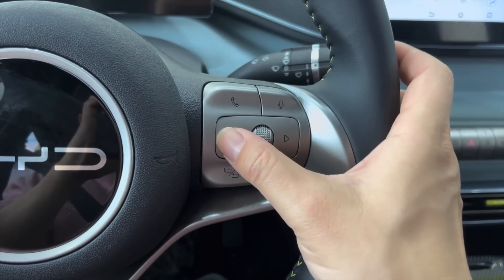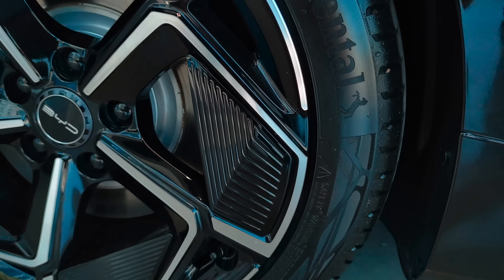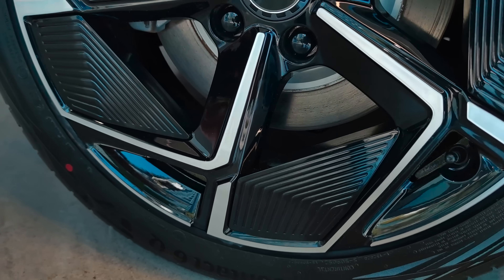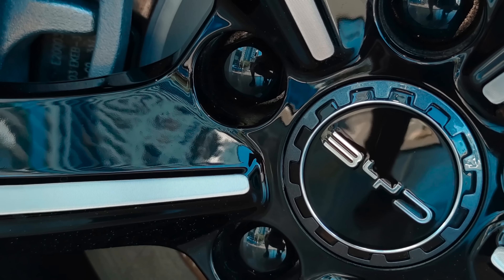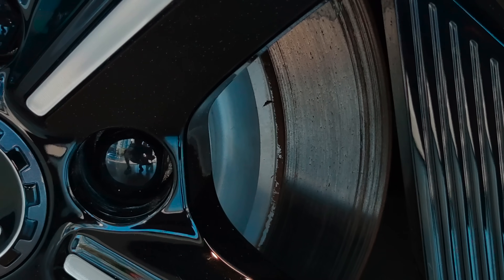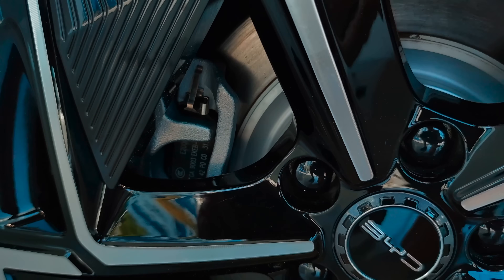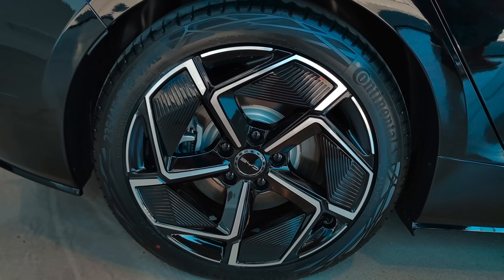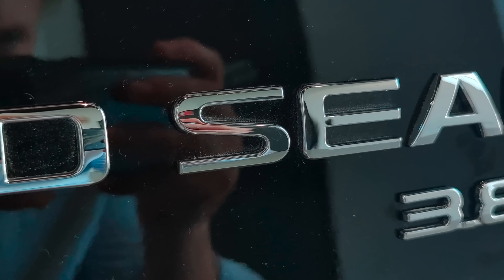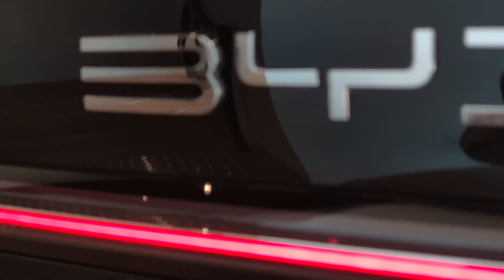BYD is rolling out Blade 2.0 in phases. The first model confirmed to use the battery is the Yangwang U7 - the new ultra luxury electric sedan. It will be the flagship for Blade 2.0 tech, because it needs longer range and performance. After that, BYD says the 2.0 battery will appear in more mainstream models including the SEAL, Tang, and some cars from Denza and Yangwang. Ultimately it will end up in the Seagull and Dolphin. I've been told that 30 to 40% of all BYD's EV lineup will adopt Blade Battery 2.0 by Q1 2026, and nearly 70% by the end of that year.